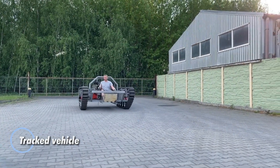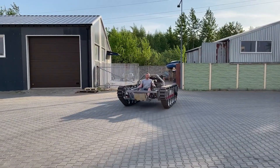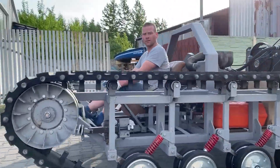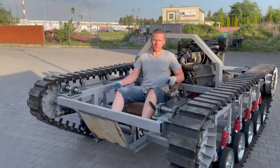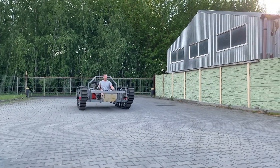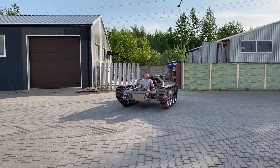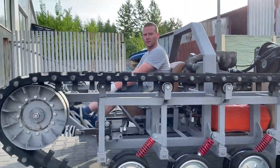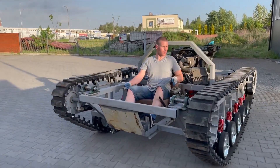This innovative vehicle takes a unique approach with its interface, opting for a completely physical-free control system. The creator, clearly a fan of tracked vehicles, has designed several iterations with striking aesthetics. The open design ensures excellent cooling and provides an unobstructed view of internal components; however, it also leaves the mechanism vulnerable to the elements, making it less suitable for heavy rain. Instead of a conventional steering wheel, it utilizes levers for control. Overall, the vehicle's tank-like appearance and functionality promise an exhilarating off-road experience, but it's essential to consider the trade-offs of its open design.